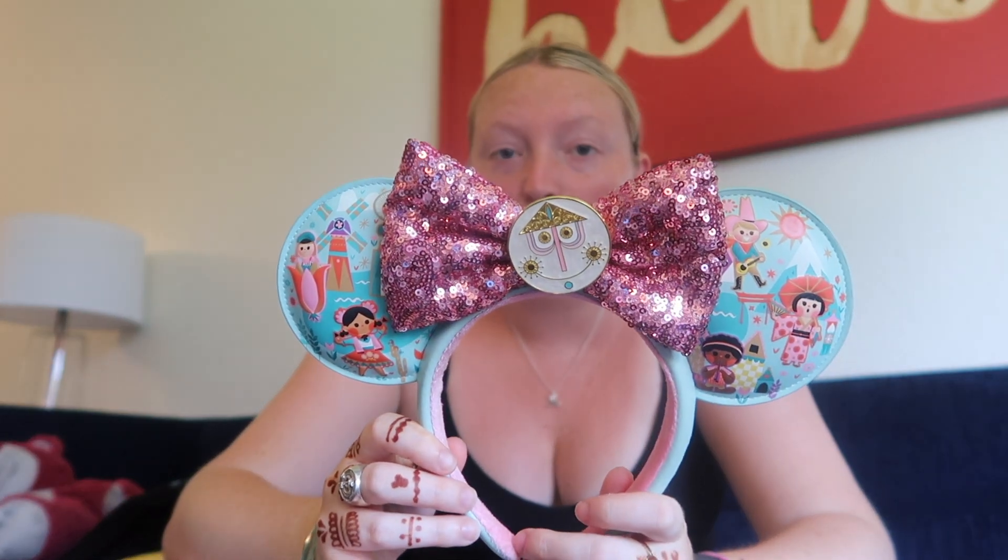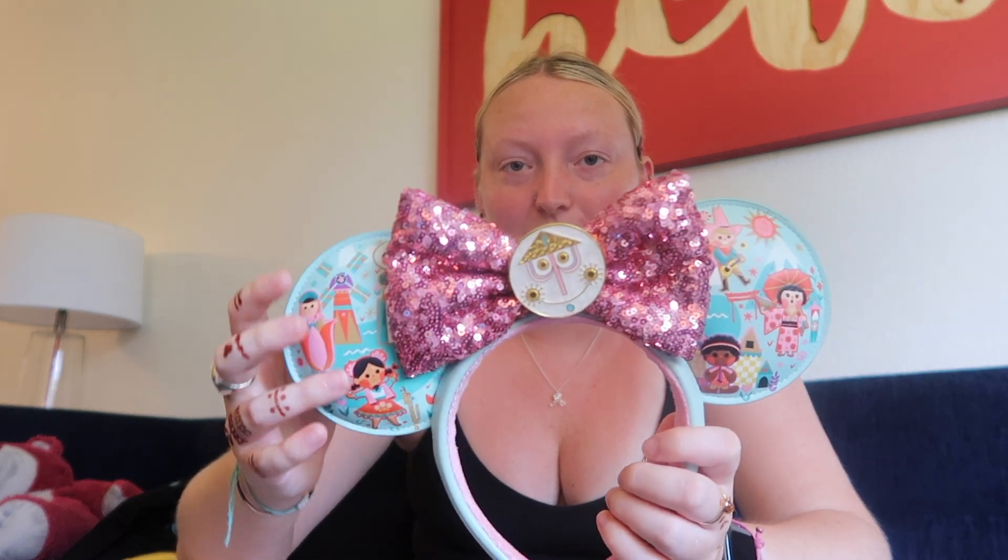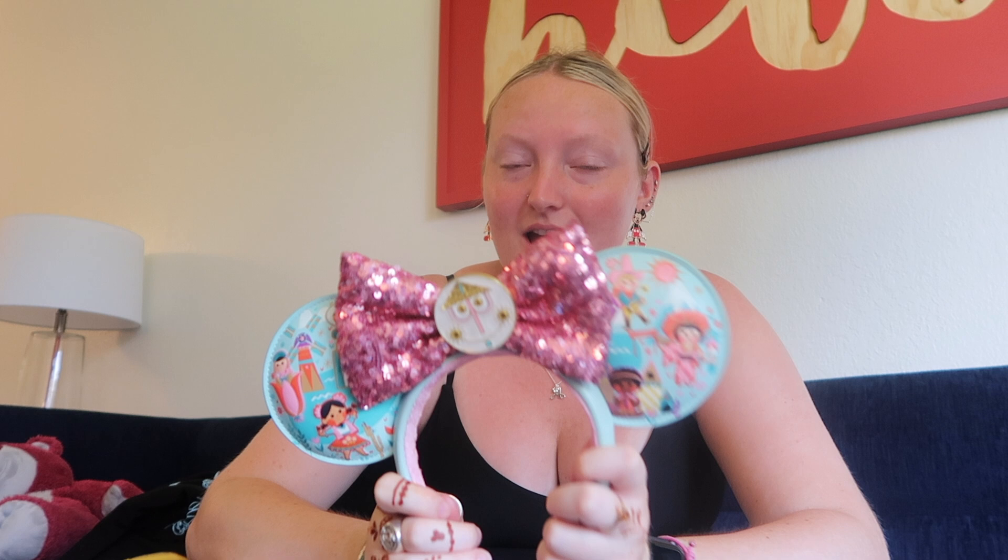Now let's move on to the ears. These are my ears — I had the black ears already but I got them customized with my name and some fireworks. Adorable! And then I got these Small World ears. I wear them to Magic Kingdom, but they're so cute — the blue and the pink go really well together. I really love them.